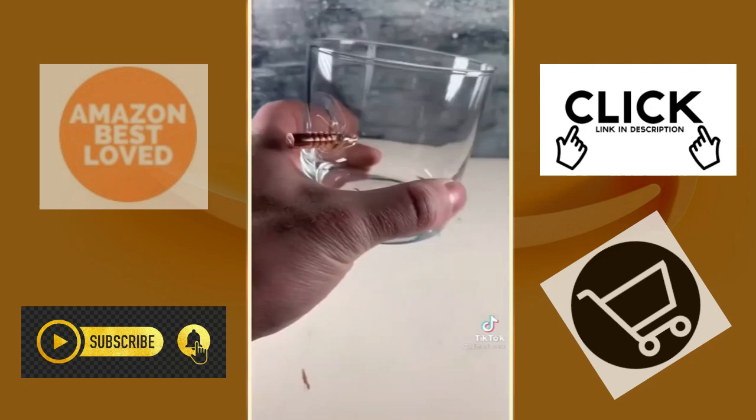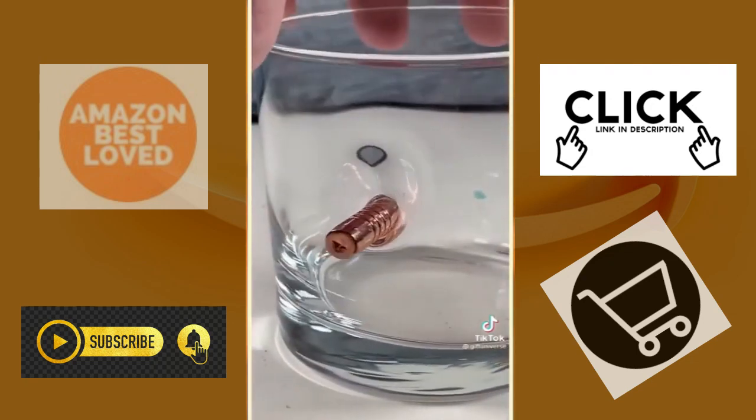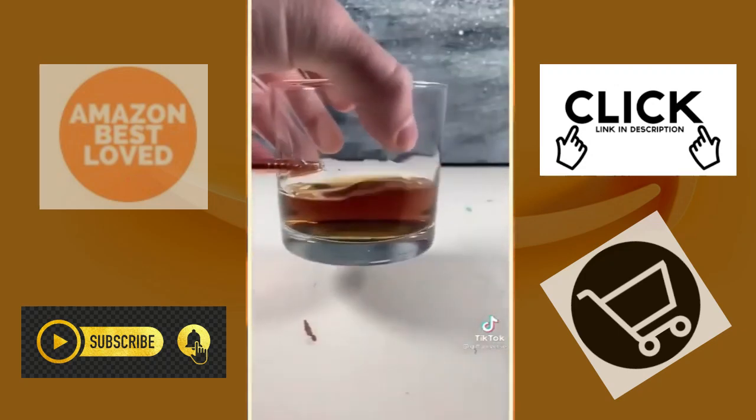This is a bullet scotch glass — it has a real rifle bullet lodged into the side. This is the coolest way to drink scotch or whiskey.